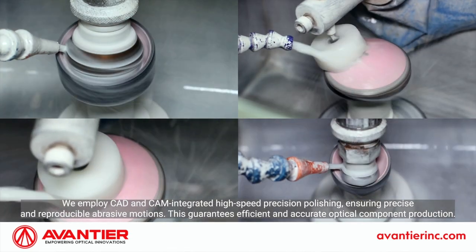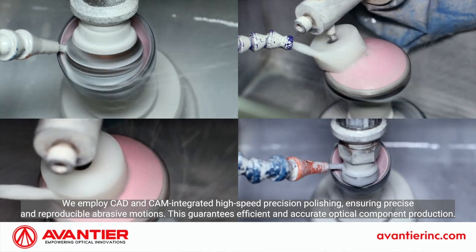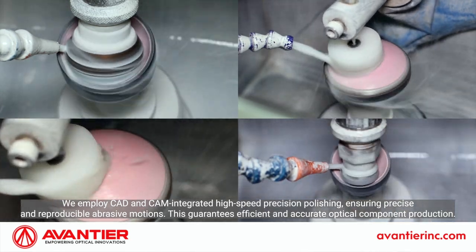We employ CAD and CAM integrated high-speed precision polishing, ensuring precise and reproducible abrasive motions. This guarantees efficient and accurate optical component production.